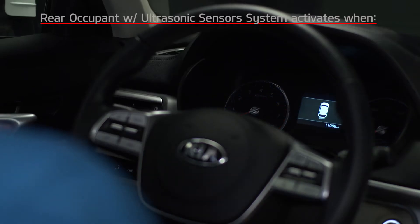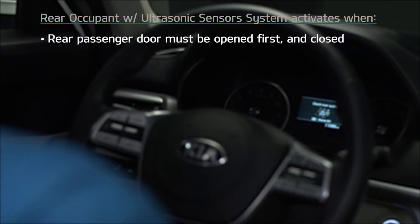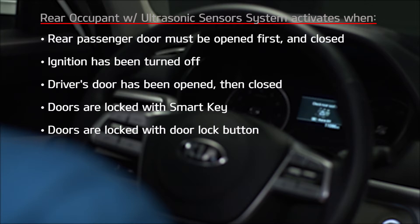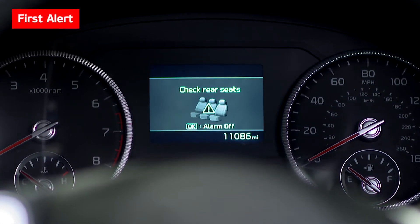The Rear Occupant Alert with ultrasonic sensors system activates under the following conditions: a rear passenger door must be opened first and closed, the ignition has been turned off, the driver's door has been opened then closed, and the doors are locked with the smart key or the door lock button on the door handle. When these conditions are met, the first alert is activated.